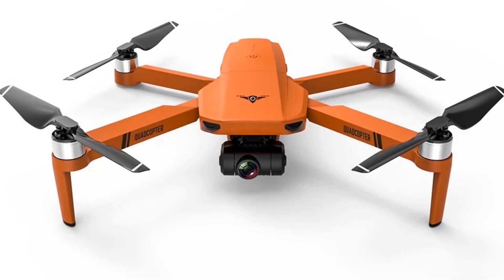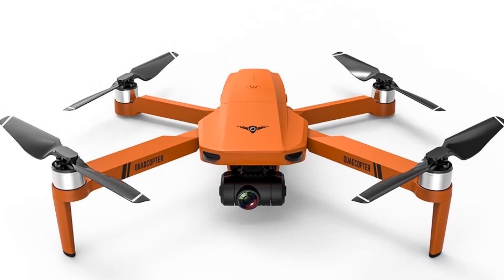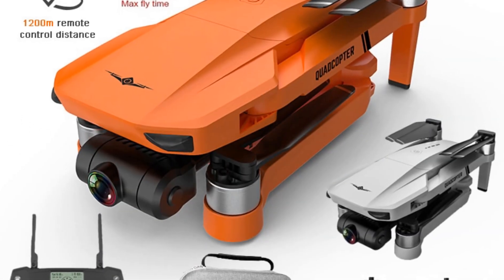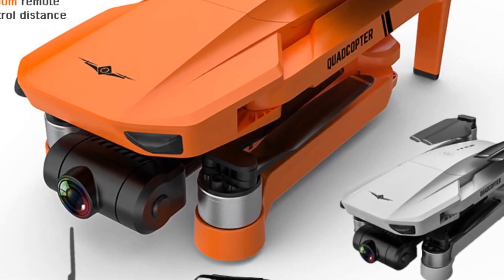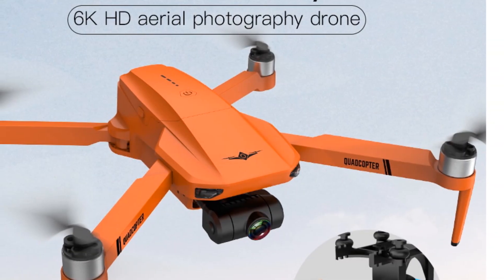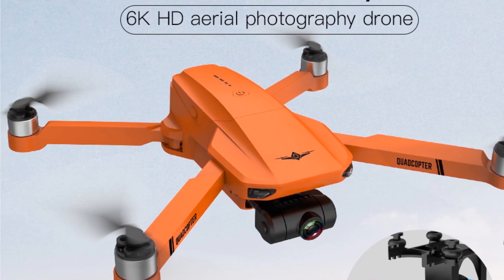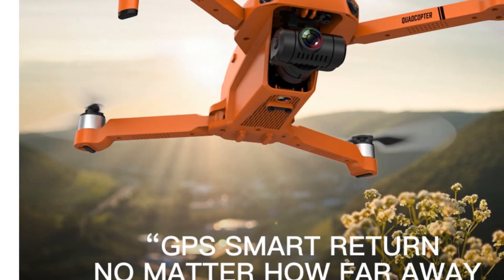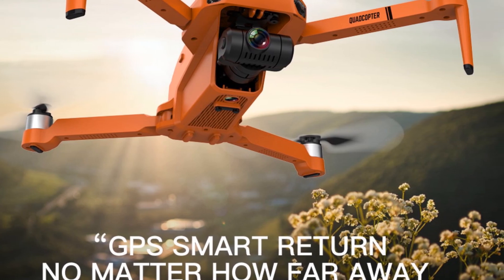It comes with 32 GB storage capacity, allowing you to store a considerable amount of footage. The GPS positioning feature ensures precise flight control and enables functions like follow-me and auto-return. Controlling the drone is convenient and intuitive with the Fun Plus app, remote control, and Wi-Fi connection options. The 6-channel control provides flexibility and responsiveness during flight. With a flight time of 25 minutes and a charging time of approximately three hours, you can enjoy extended flying sessions.